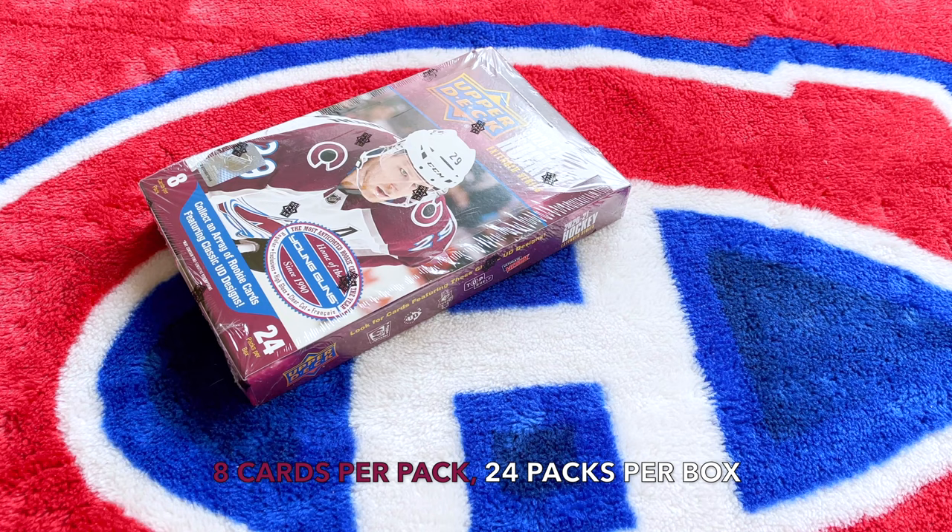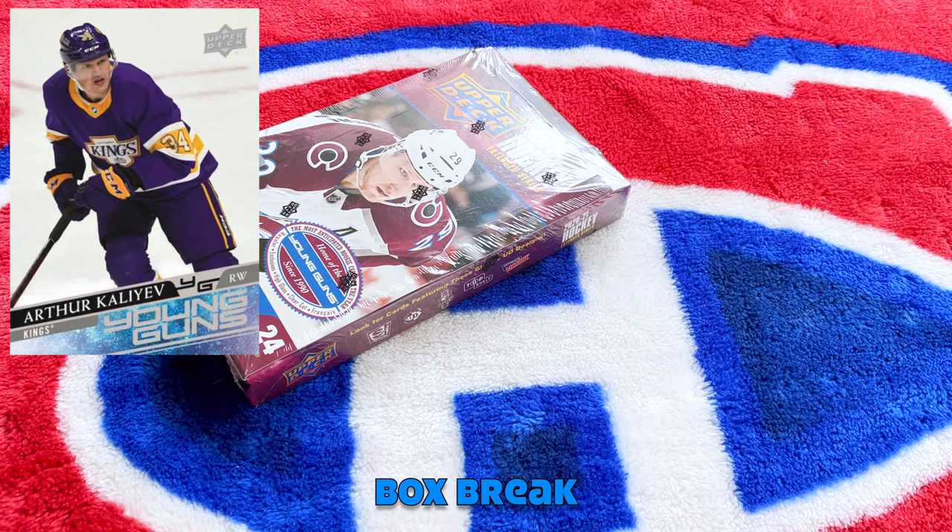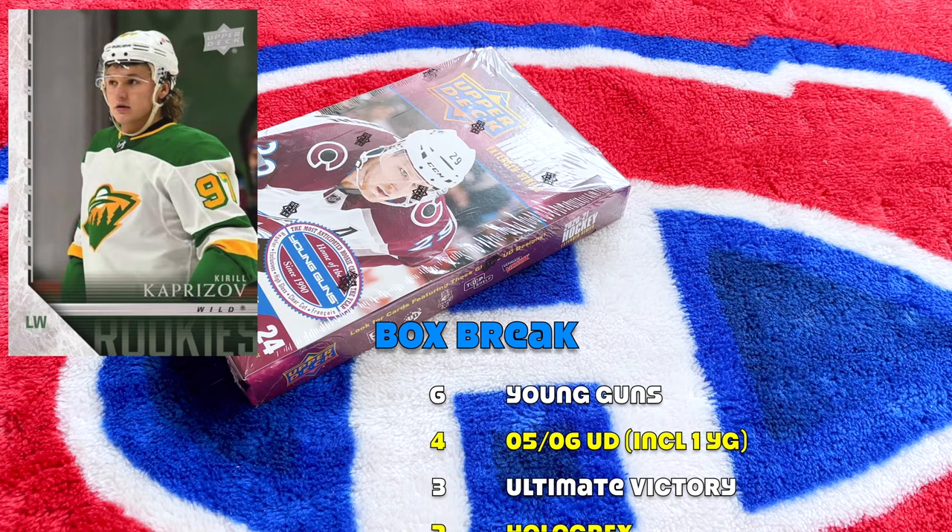Here we go. Configuration: 8 cards per pack, 24 packs per box, which amounts to 192 cards. The base set is 501 through 700 because it's the extended series. Young Guns are 701 through 730, which means only 30 Young Guns. Parallels include the French, the Clear Cuts, the Exclusives, the High Gloss, etc. On average within a box we should receive six Young Guns.